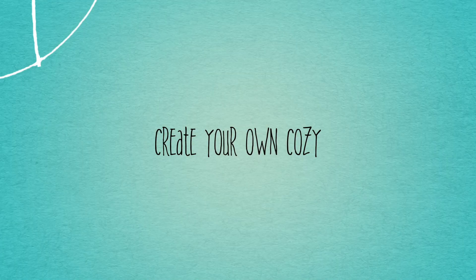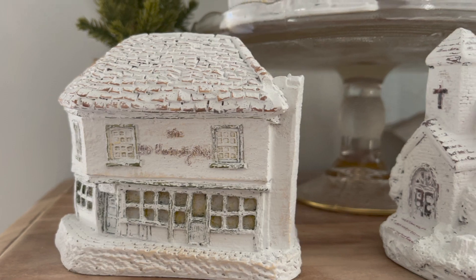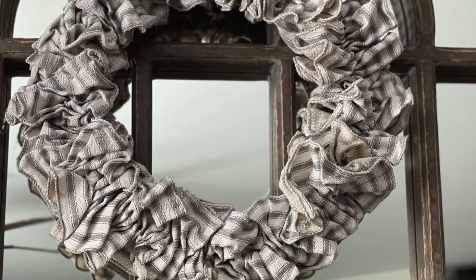Hey friends, welcome back to my channel. My name is Heather and this is Henry and this is Create Your Own Cozy. On today's video I am going to just do a little thrift haul with you. I had no intention of going to the thrift store but I have been so worn out from all this Christmas stuff of making and I was just ready to do some shopping.